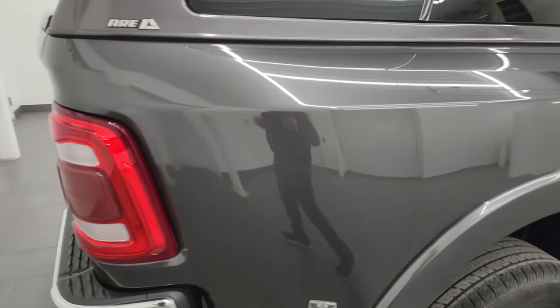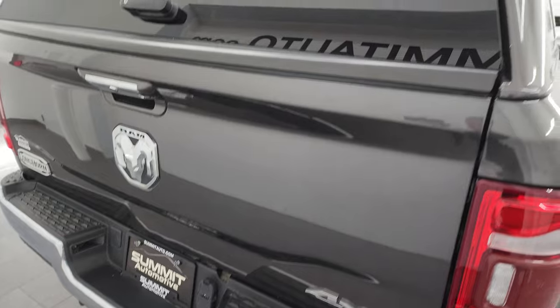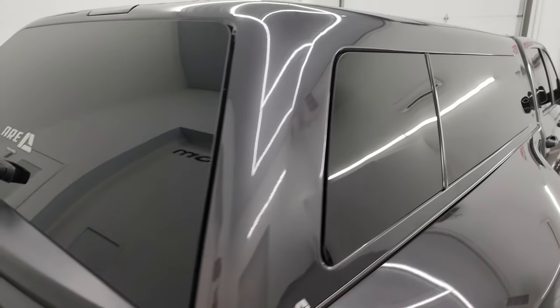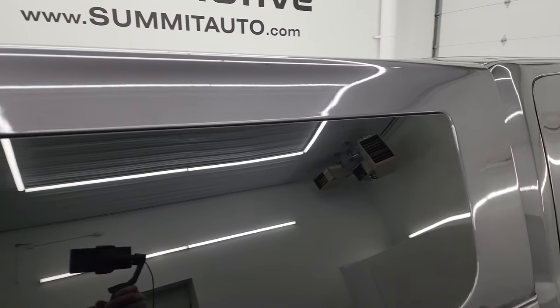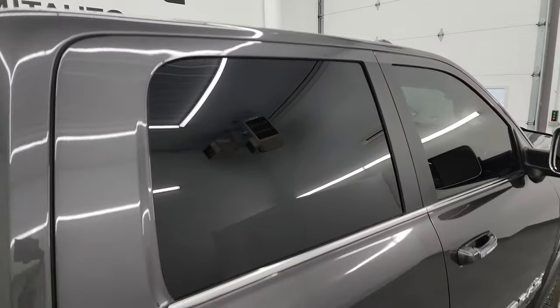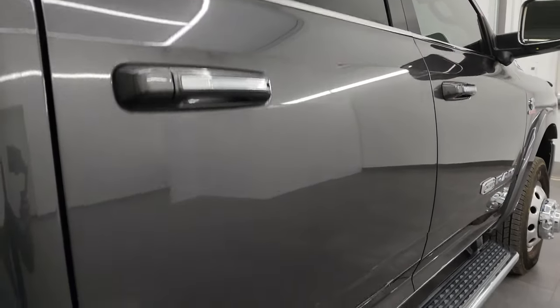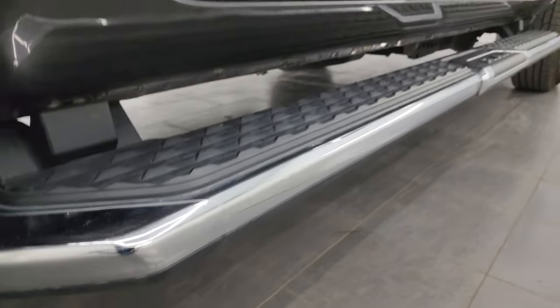Take note of how clean the body is, how reflective and mirror-like that paint is. I take these HD videos so if you're far away or even close by and you just cannot make the trip down but you're still interested in purchasing the vehicle, you can see the truck, hear the truck, and have confidence in the vehicle before you even get here. So when you do get here, there's absolutely no surprises and you can make a smart and informed buying decision from wherever you're at.